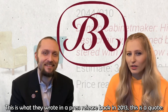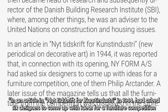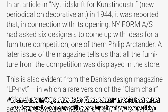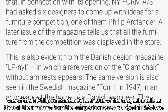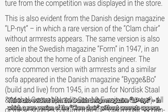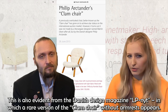This is what they wrote in a press release back in 2013, and this is a quote: In an article in Ny Tidsskrift för Konstindustri in 1944, they asked six designers to come up with ideas for a furniture competition. One of them was Filip Arktander. A later issue of the magazine tells us that all the furniture from the competition was displayed in the store. This is also evident from the Danish design magazine LP Nytt, in which a rare version of the clam chair without armrests appears.